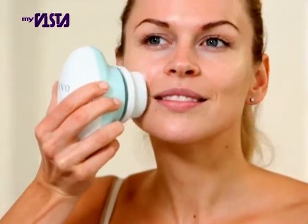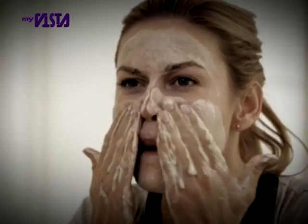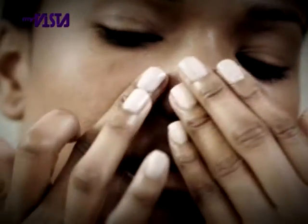Ivo is a fast and effective way to deep cleanse your skin from top to bottom. Traditional manual cleansing can leave behind trapped oil, dirt and makeup residues in your pores, which can leave your skin feeling clogged up and greasy.